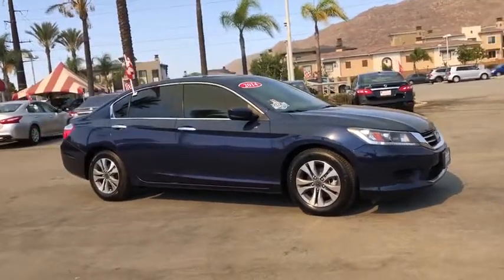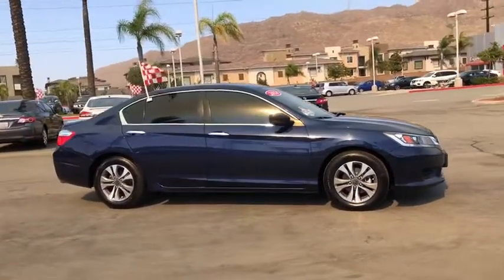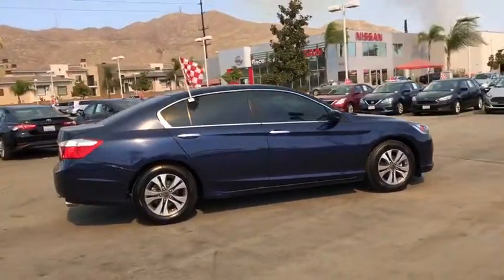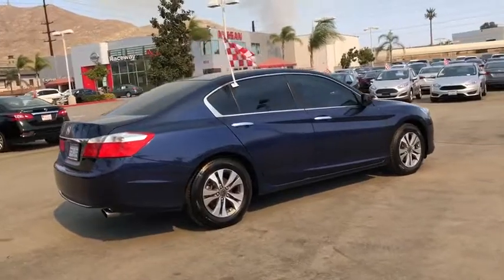Stop by and take a look at the 2014 Honda Accord — ingeniously simple, yet overflowing with luxury and technological creativity. All that and more in the Accord.